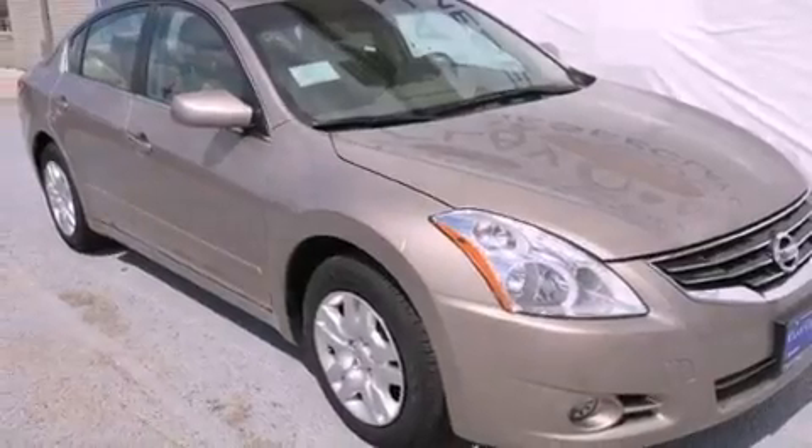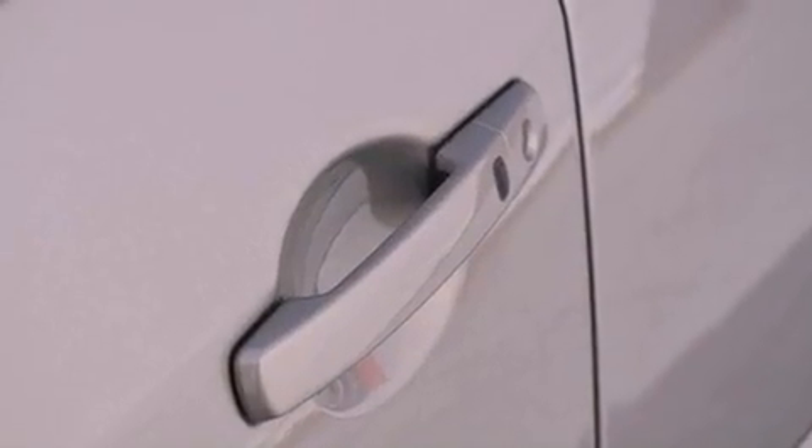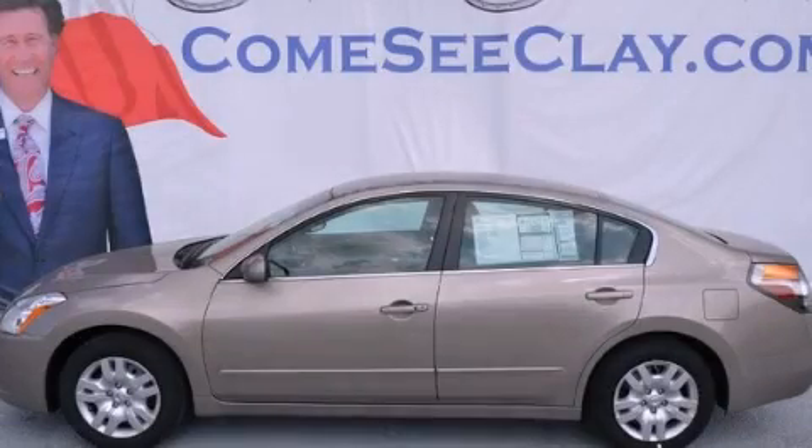With an EPA estimated rating of 32 miles per gallon on the highway, it's easy to see how you can save. We invite you to contact us today to learn more about this vehicle.